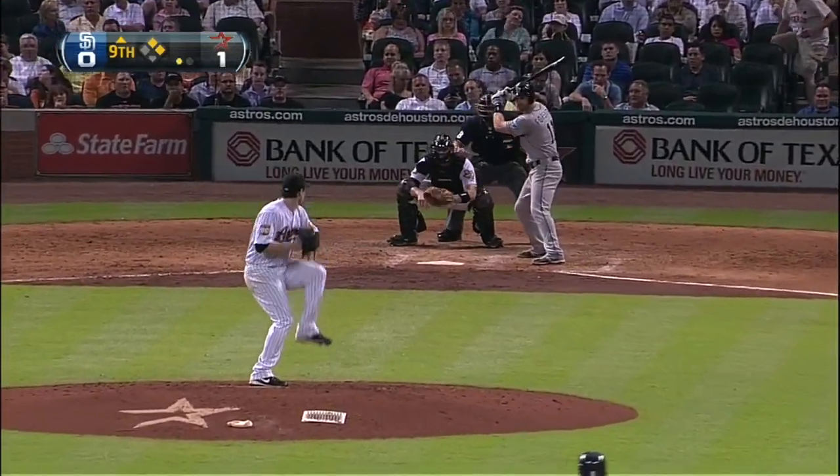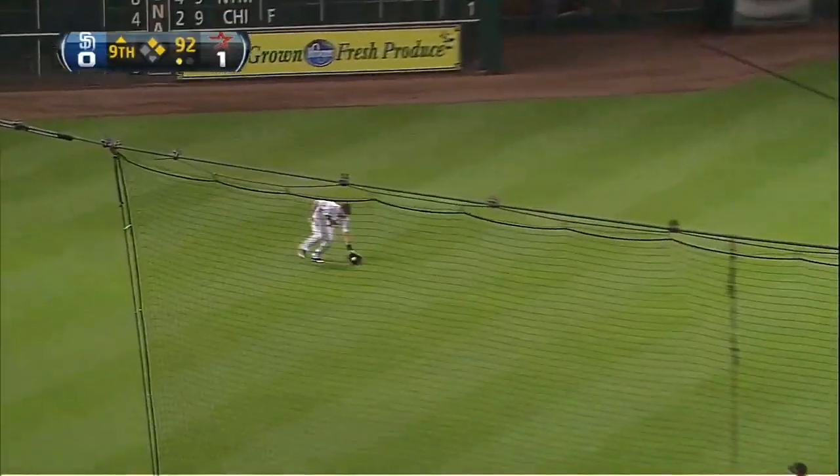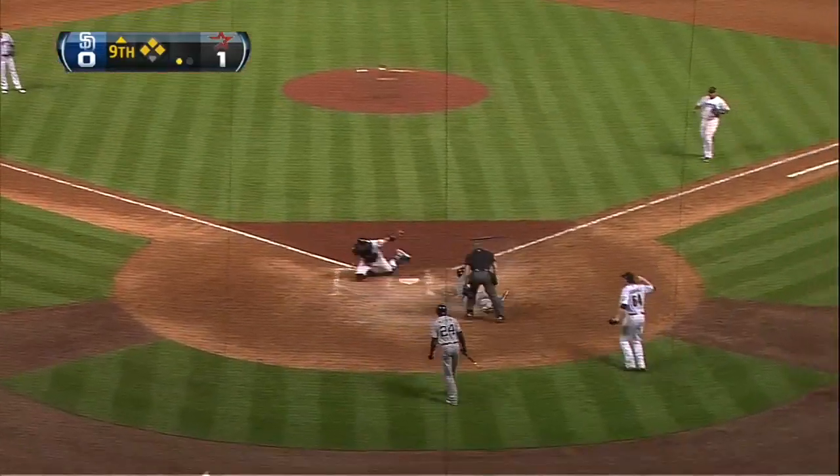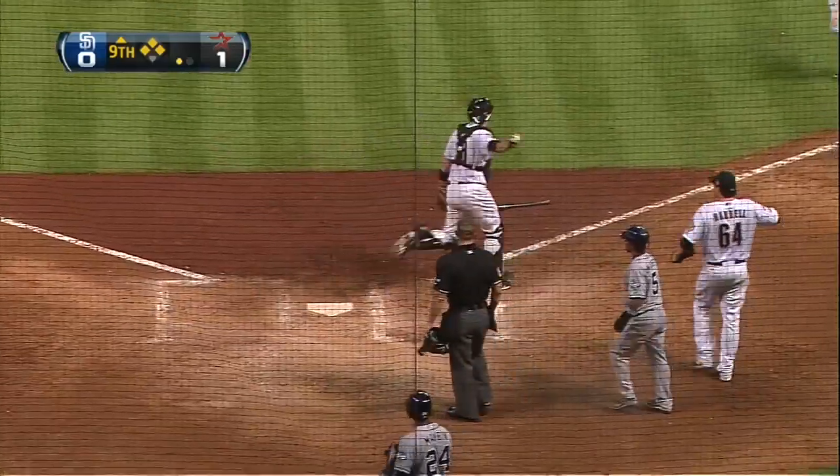Maven on deck. Ground ball in the left field. Amarista is coming to the plate. Here's a throw from J.D. Martinez to Snyder. And he is out. Got him.